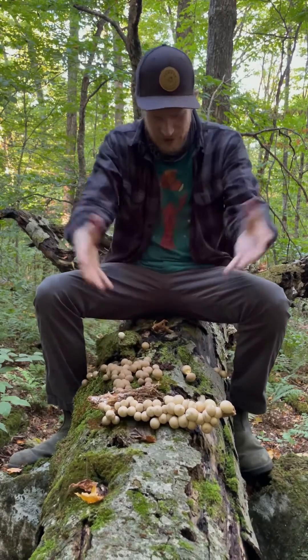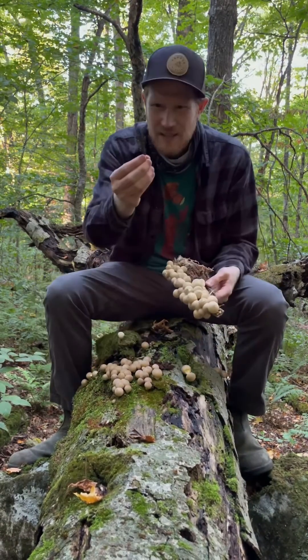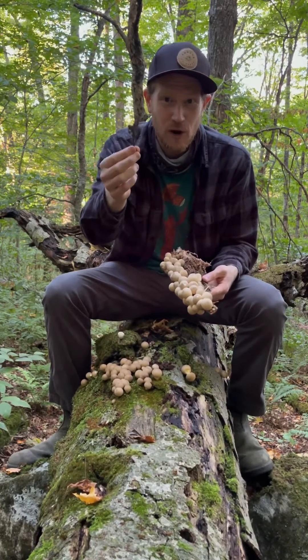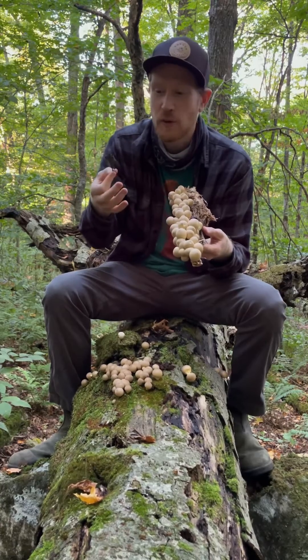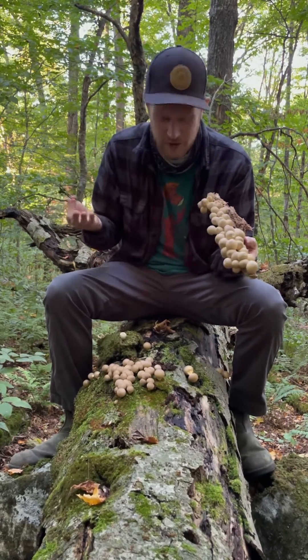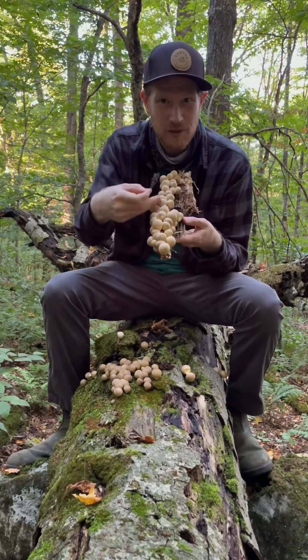This is so cool to see such a huge fruiting of them all over this tree. I can tell this tree has all these black rhizomorphs on it, so I know this tree was killed by honey mushrooms, or Armillaria. It's kind of cool to see this progression in the forest — a tree killed and girdled by honey mushrooms, and then lots of honey mushrooms have fruited out of it, but there's still room for these little Lycoperdon puffballs to show up.